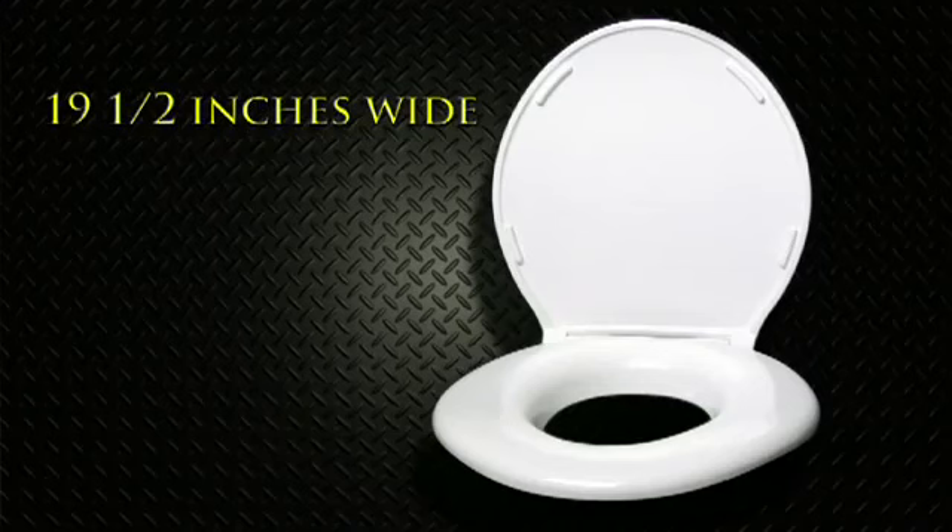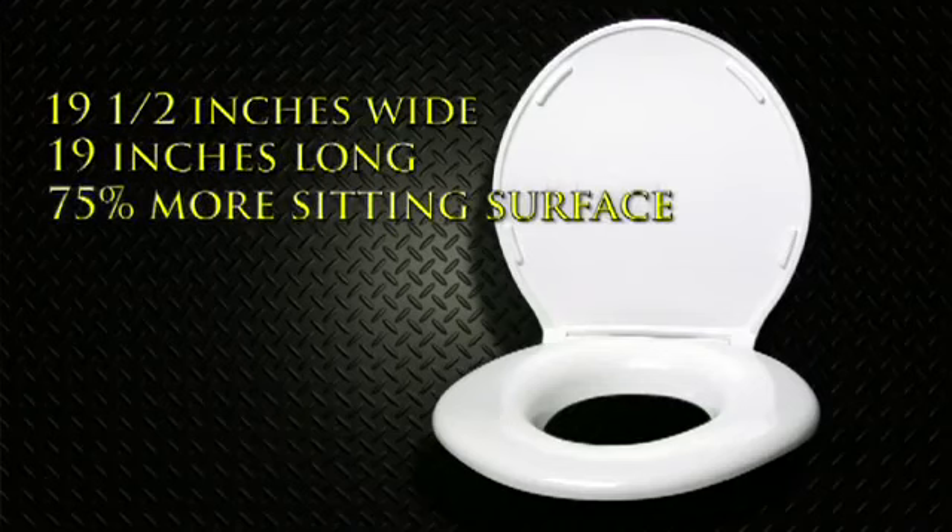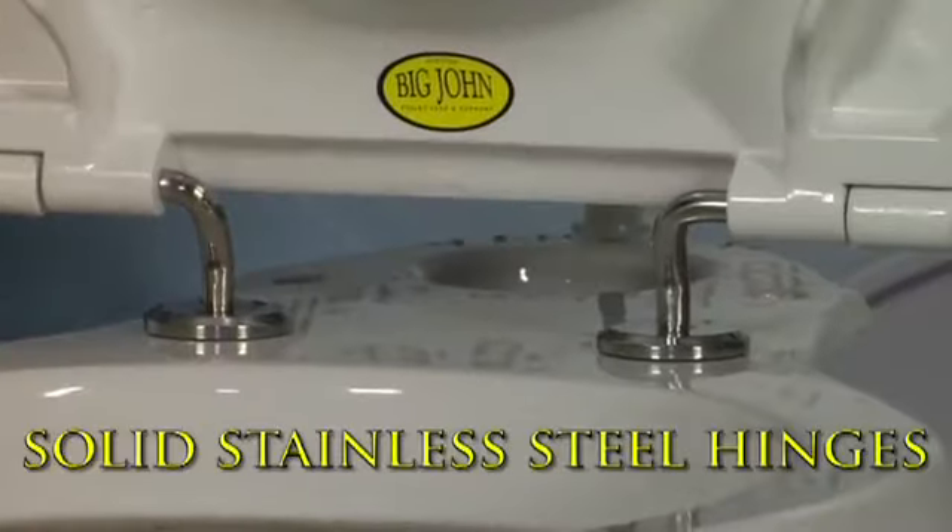19.5 inches wide, 19 inches long — 75% greater sitting surface than a standard toilet seat.